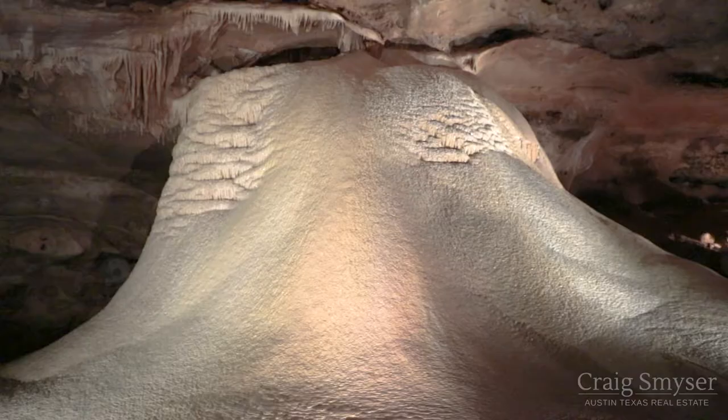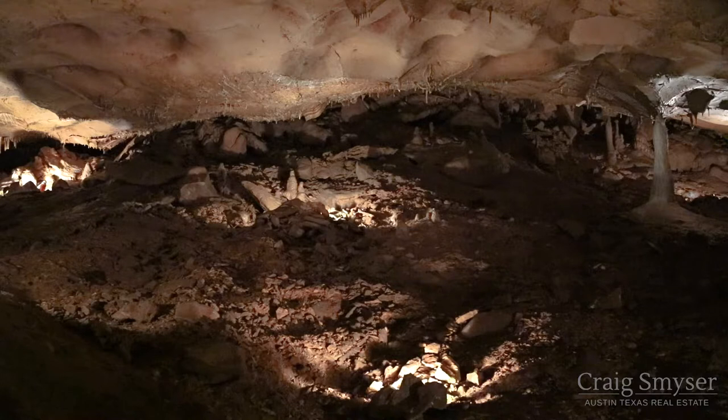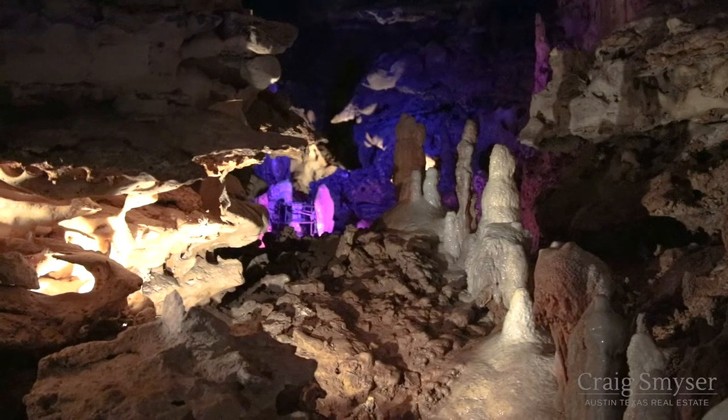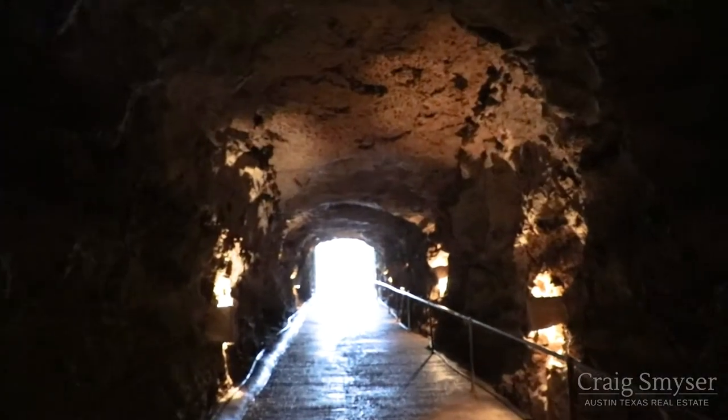Open to the public in 1966, visitors can tour the cave year-round. With an average temperature of 72 degrees, the cave can provide relief from the scorching summer heat or the mildly cold winter. Whether you'd like an extreme adventure or just a casual stroll, Inner Space Cavern has a tour made just for you. I'm Craig Smeiser. Thank you for joining me for this episode of Discover Austin.